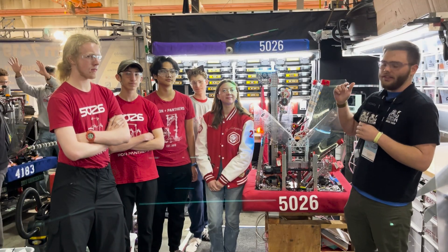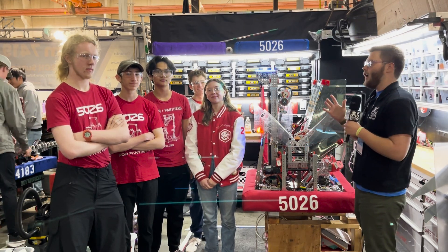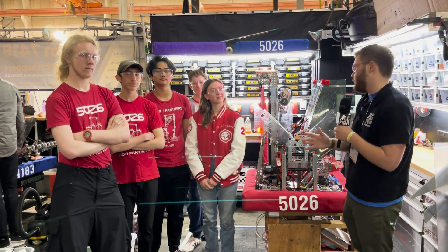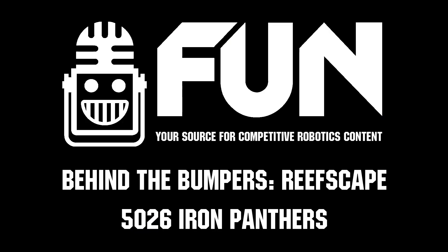That was your look at Team 5026's machine. These guys have been looking great out on the field here at Ventura. Thank you guys so much for allowing us to come by and take a look at this machine — good luck with the rest of your competition!